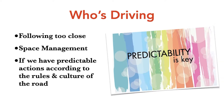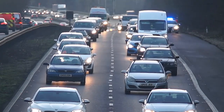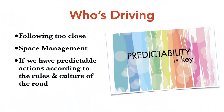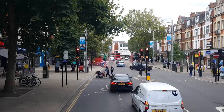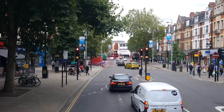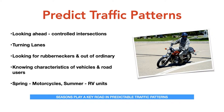Following too close means giving up control to the vehicle in front of you. According to the road rules and culture where you live, try to be as predictable as possible and emulate what other drivers are doing. Predict traffic patterns by looking ahead for controlled intersections — where are the turning lanes, where are people going to be crossing your path of travel? Look for rubberneckers: if there's a police officer with someone pulled over, vehicles on the other side will be slowing down to see what's going on. Know the characteristics of different vehicles on the roadway.